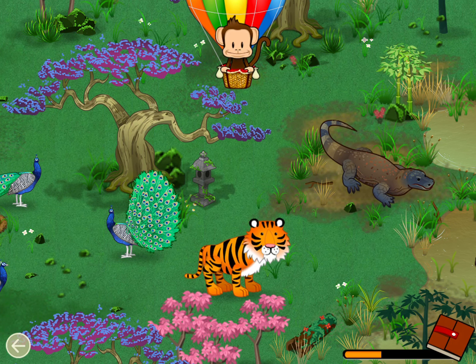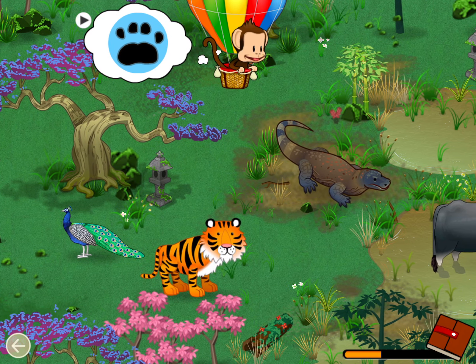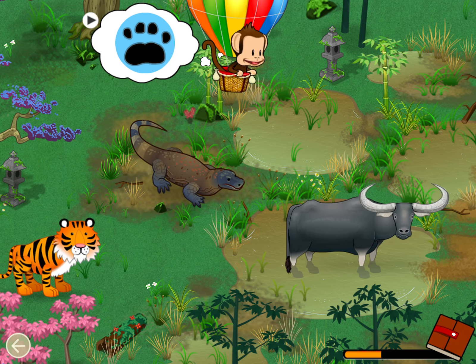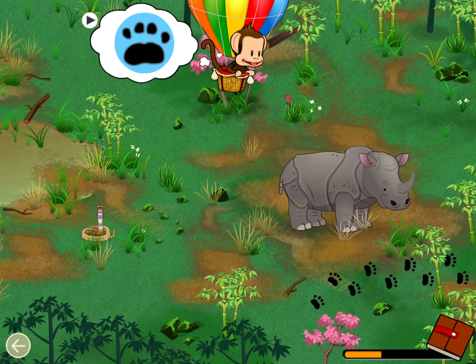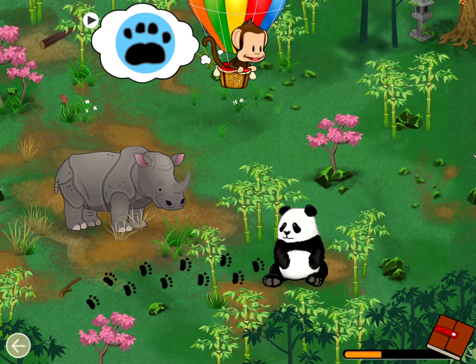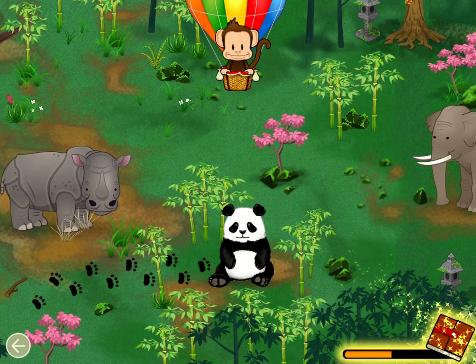What animal made these tracks? Panda. Great job.